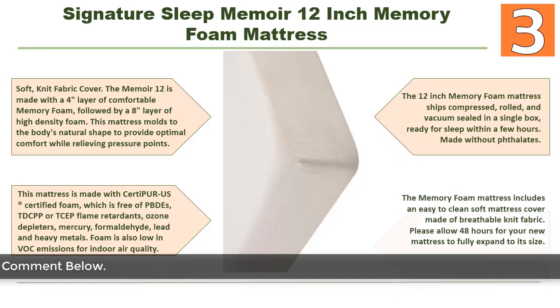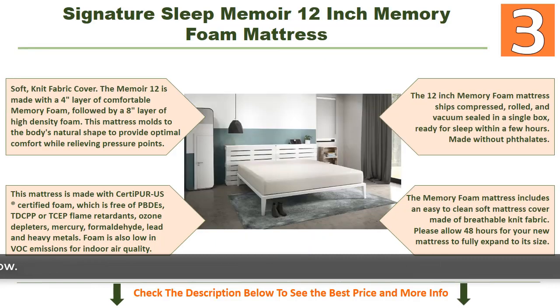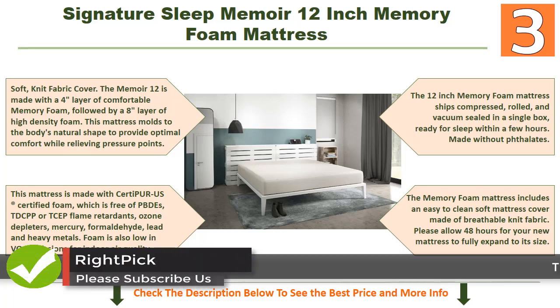The Memoir 12 features a soft knit fabric cover and is made with a 4-inch layer of comfortable memory foam followed by an 8-inch layer of high-density foam. This mattress molds to the body's natural shape to provide optimal comfort while relieving pressure points.